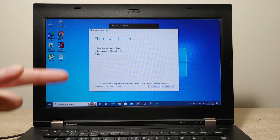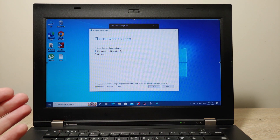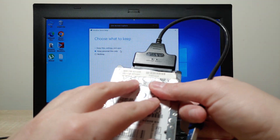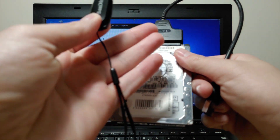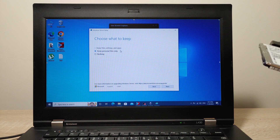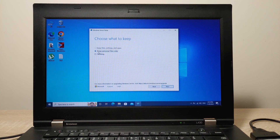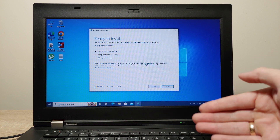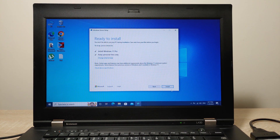Select 'Keep personal files only' — after the laptop restarts you'll have all your files and data. But I'm warning you: if you have the chance, please save your files to another hard drive. I use this hard drive with a SATA adapter, or you can use a USB stick, or upload everything to Google Drive. I'll select 'Keep personal files only' and click Next, then Install. Installation takes about 15 to 20 minutes depending on your hardware.